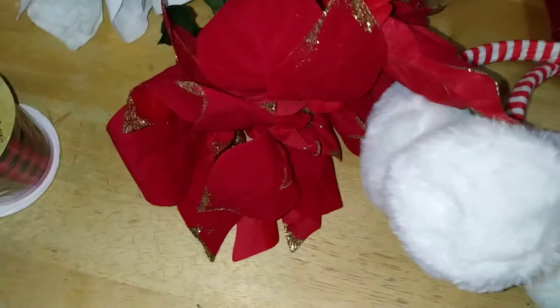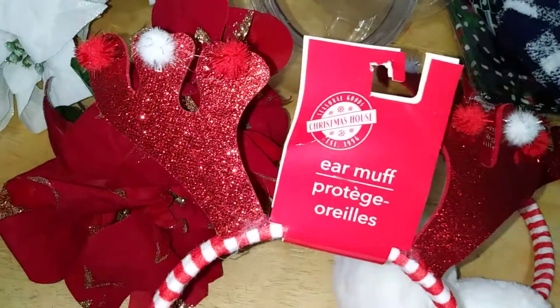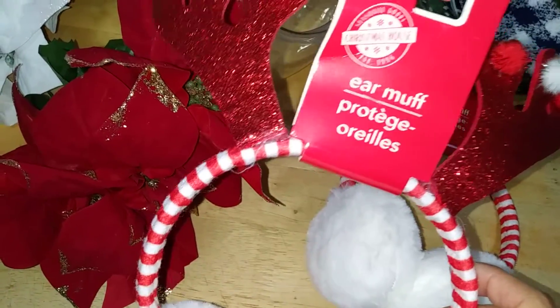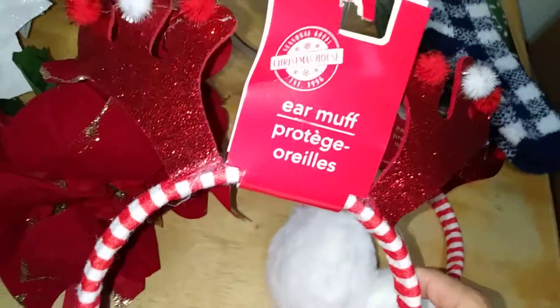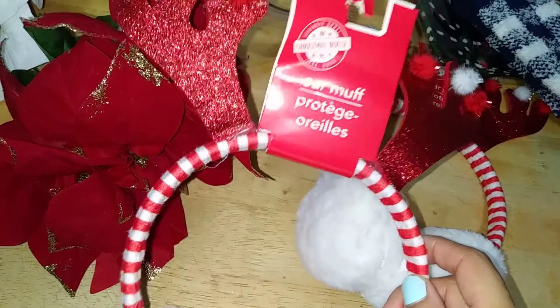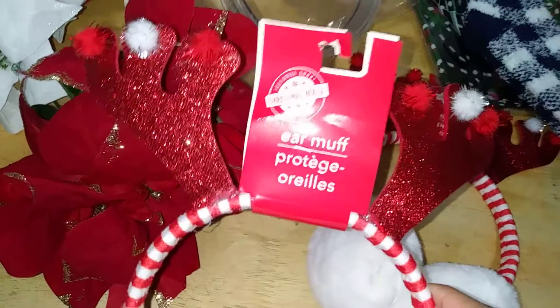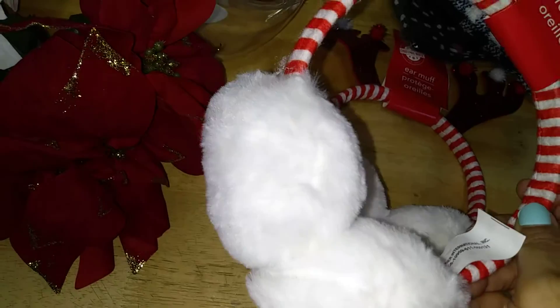I came across these darling reindeer ear earmuffs — this is the most precious thing I have ever seen. They're perfect for anything Christmassy, parties, or even New Year's if you're going to see the ball drop here in New York. They're from the Christmas House collection, genuinely really nice, fluffy, and warm, so I picked up two.